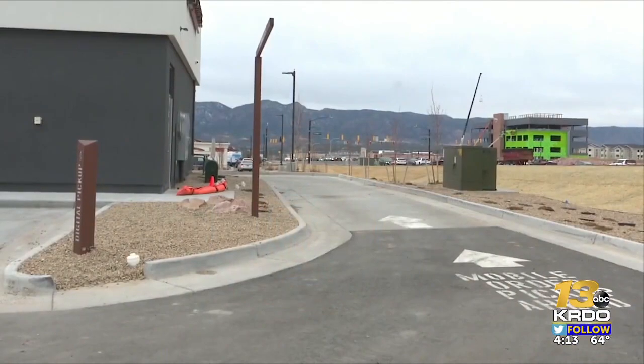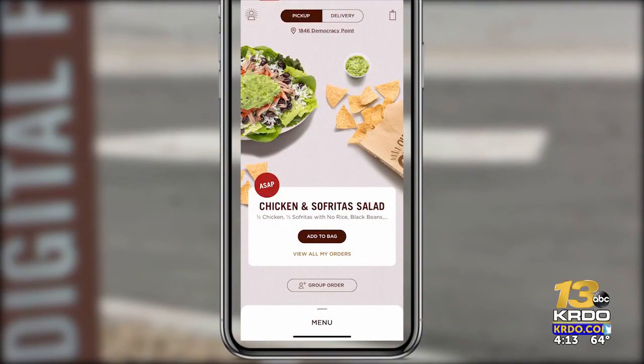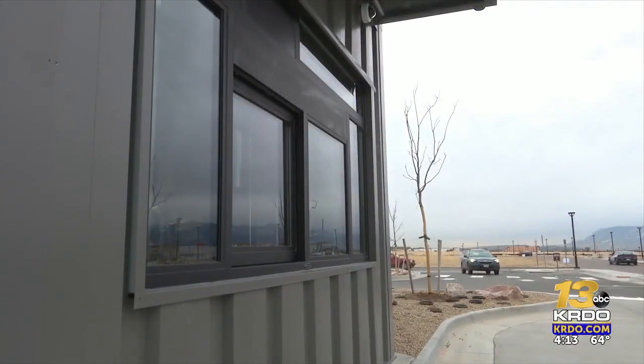But this isn't your typical drive-thru. Here's how the Chipotle Lane works: you have to download their mobile app, make an account or continue as a guest, select your order, and then you can go through the lane. You cannot just show up at the window and order your food.